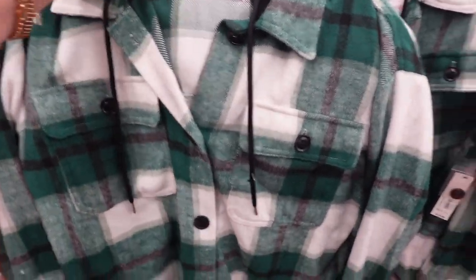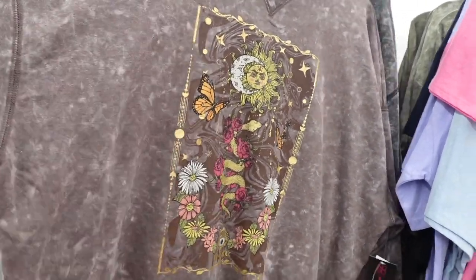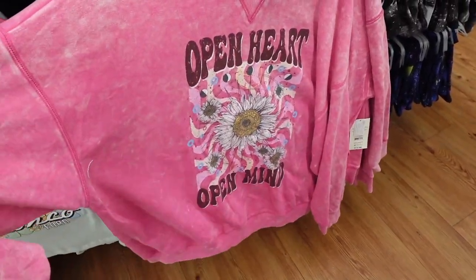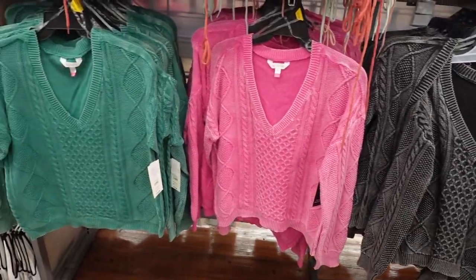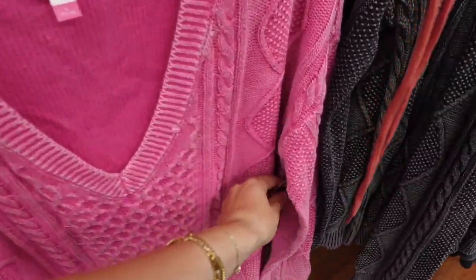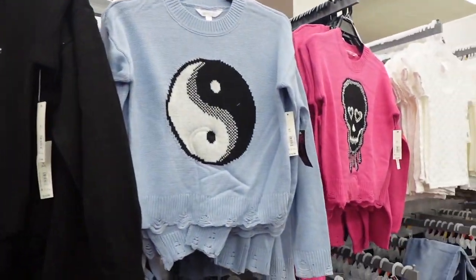Then I found some new sweatshirts from No Boundaries — these are really oversized and cozy, which I love. They also had these kind of like vintage-colored V-neck sweaters that have more of that worn look to them. Those were $17.